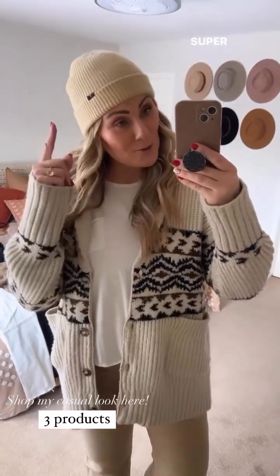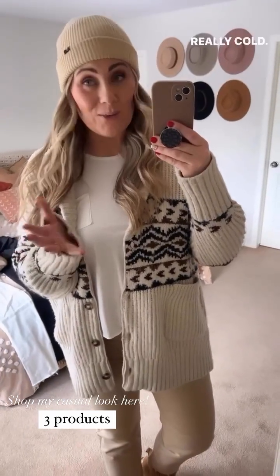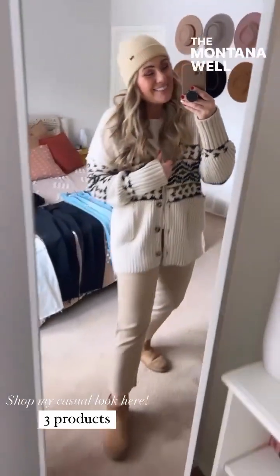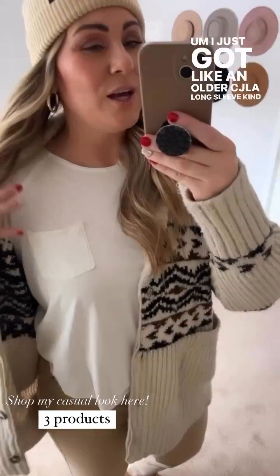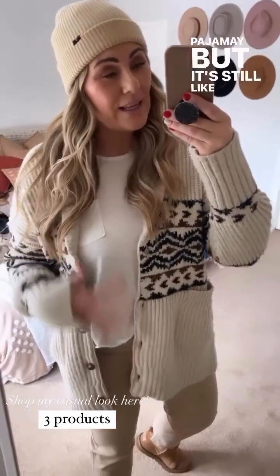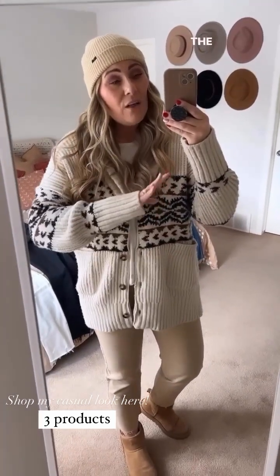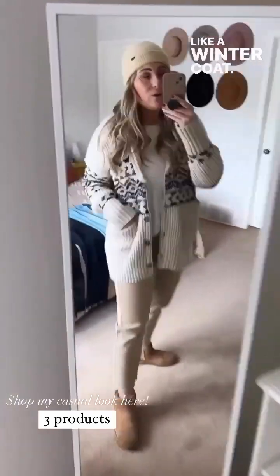Now onto the casual look — super casual. I've got my CJLA beanie on. I have this in tan and in black because here in Alberta it gets really cold. Very cliche for us Canadians wearing our toques, but I love it. I have an older CJLA long sleeve, kind of a white basic, layered underneath the Montana. The Montana might be my favorite CJLA winter piece of all time. The quality blew me away — absolutely blew me away. Worth every penny.